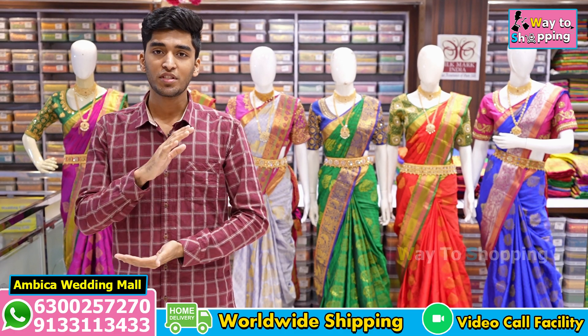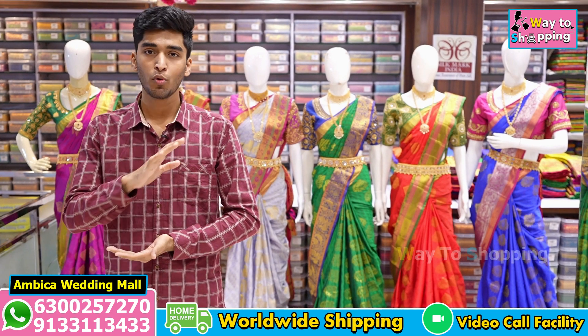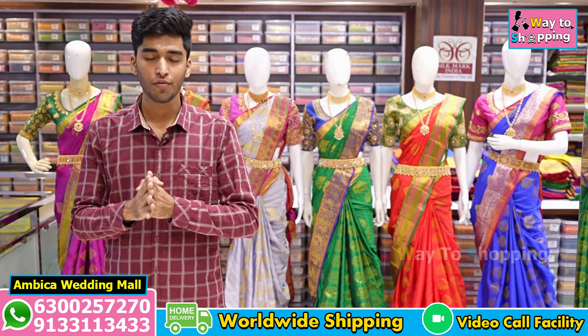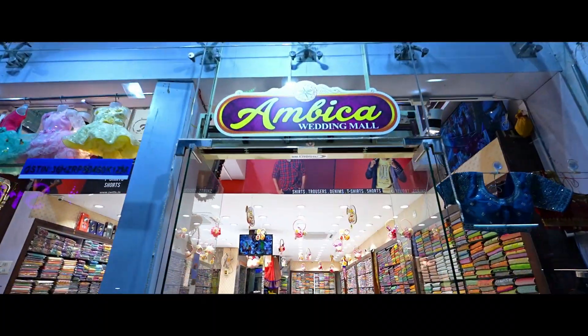Hello Andy, welcome to Ambika Wedding Mall. Andy Rohitche Simatham — completely the exclusive collection of Kanchi Pattu Boota Sari. Andy Boota Collection — we have a number of exclusive designs with long traditional borders. Andy Sari Collection is $3,500 to $4,000.